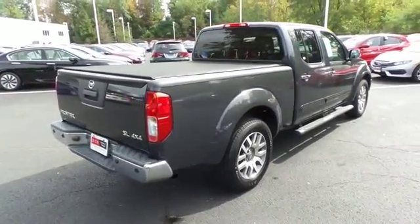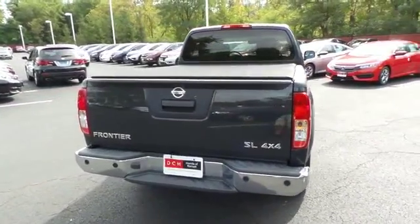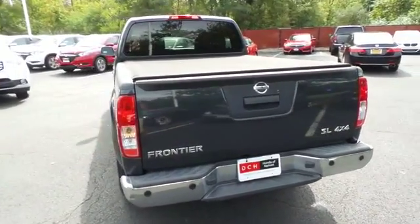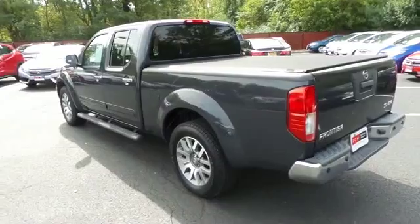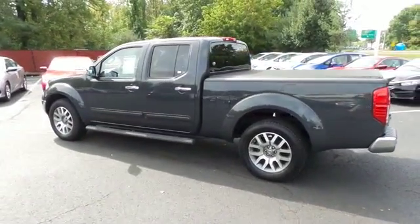This gorgeous Frontier SL has just arrived at Honda of Nanuet. It only has 72,000 miles. It's gone through a comprehensive 125-point inspection and it's backed by a 90-day unlimited mileage powertrain warranty.